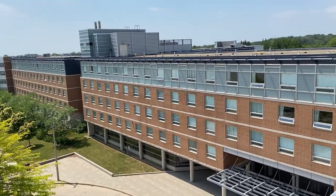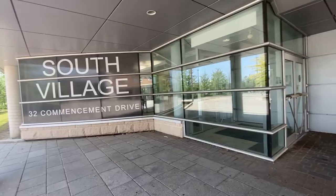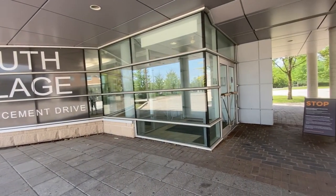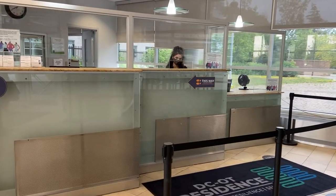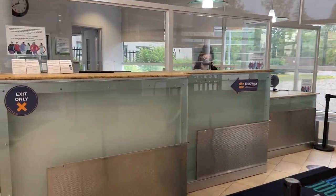Welcome to South Village Residence. Just a friendly reminder that it's mandatory to wear your mask in all common areas of the building to help keep our residents community safe. The first thing you'll see when you enter the residence is our front desk. Our front desk is staffed 24 hours a day, seven days a week.